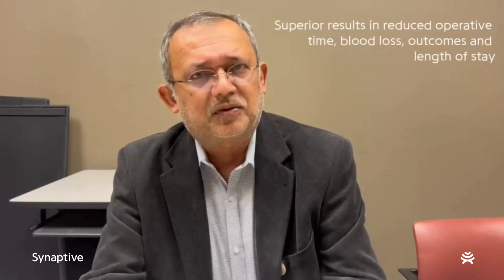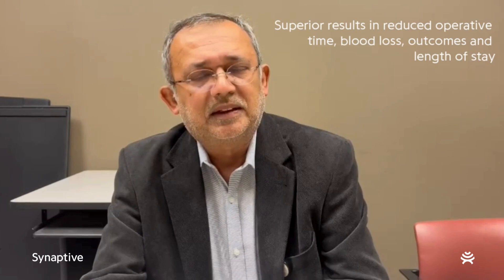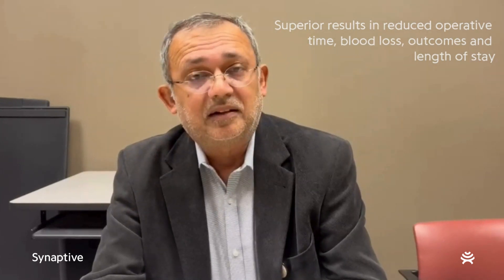We recently reviewed 249 cases of exoscope-assisted cases in spine surgery and found really superior results in terms of length of surgery, blood loss outcomes, and length of stay in the hospital after the surgery. These are very promising results with the use of the exoscope.